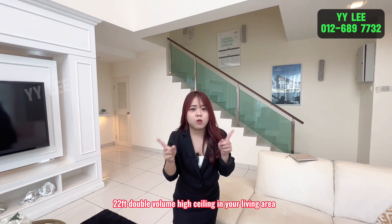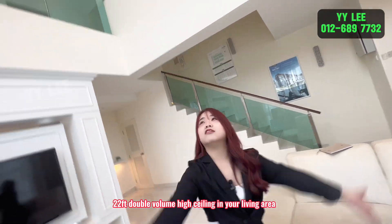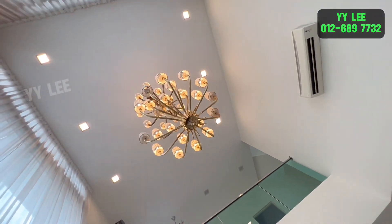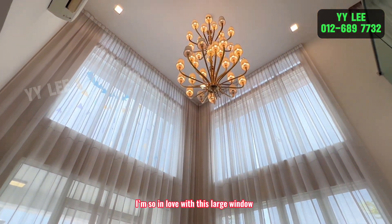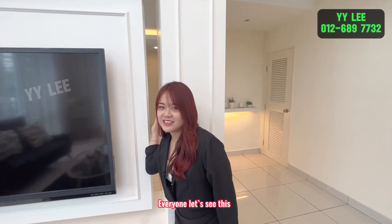22 feet double volume high ceiling in your living area. I'm so in love with this large window, everyone — let's see this.